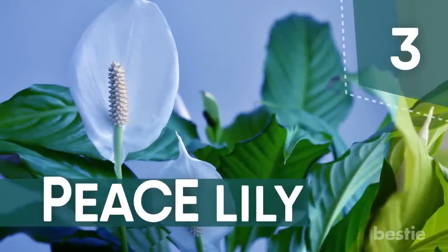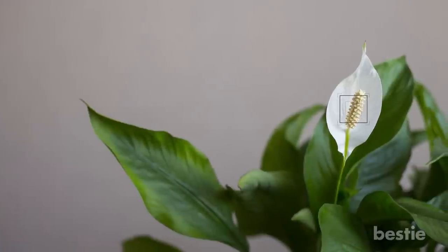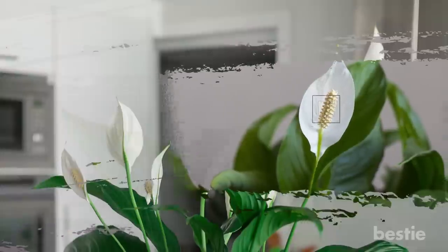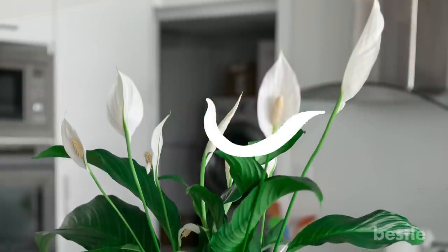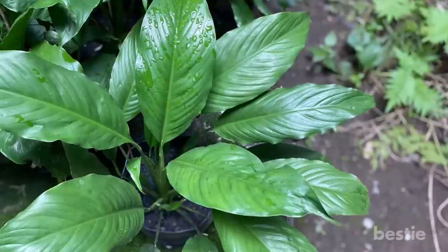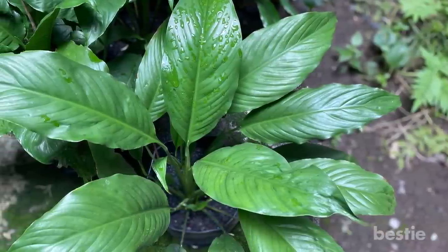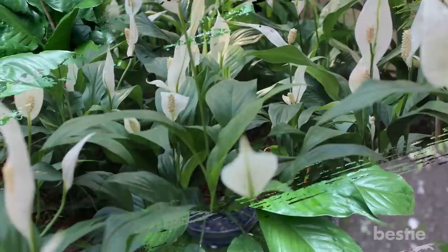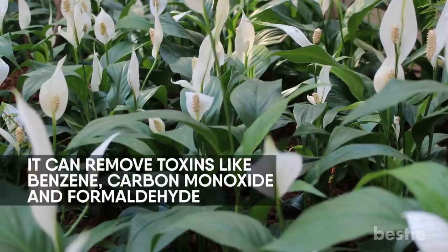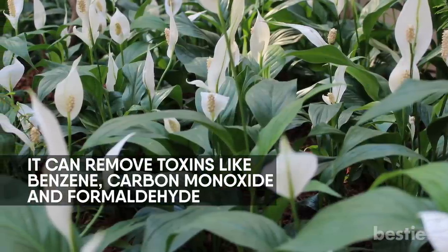Number 3: Peace Lily. Peace lilies are an easy and undemanding plant to look after. Their glossy green leaves make the perfect addition to any room, especially those spots with low light. Keep them happy with a weekly water and fertilize with a slow-release fertilizer in spring. This promotes growth and the glorious white flowers. It can remove toxins like benzene, carbon monoxide, and formaldehyde.